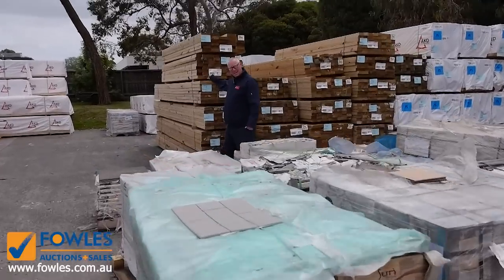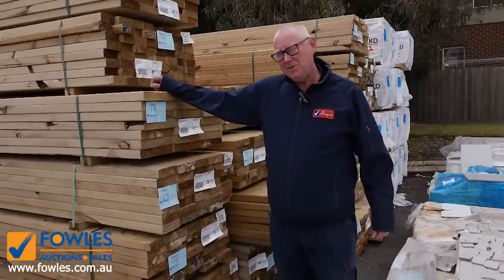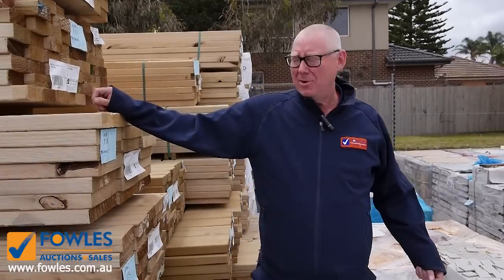Hello, Michael from Fowles here once again for the Tuesday auction preview for tomorrow's auction — Wednesday the 24th of October 2018 at 10 a.m.